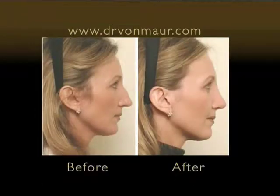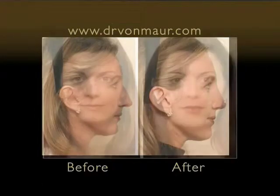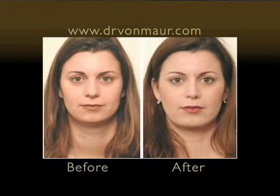Most people that come in or that want to have a rhinoplasty want to do it because there's one thing about their nose that bothers them more than anything else. It's usually a large hump or a thick tip, but it's usually one specific item on the nose that is the most bothersome problem and it's something that they've thought about for a long time. My goal in rhinoplasty is to achieve basically what the patient wants within reason.